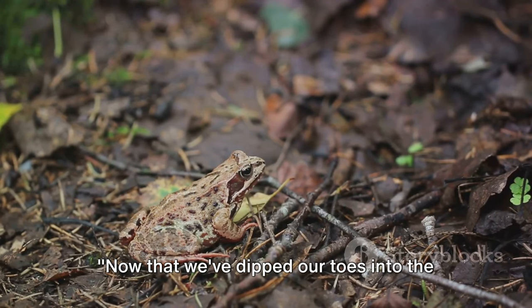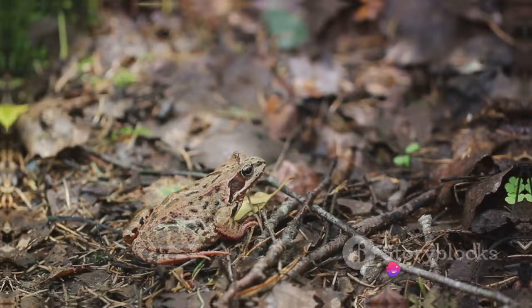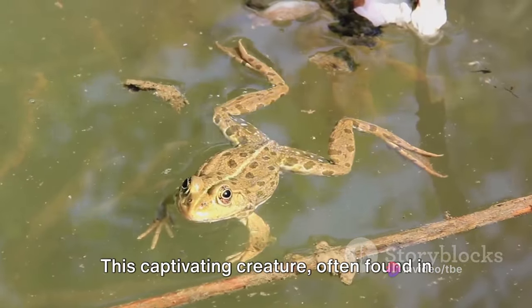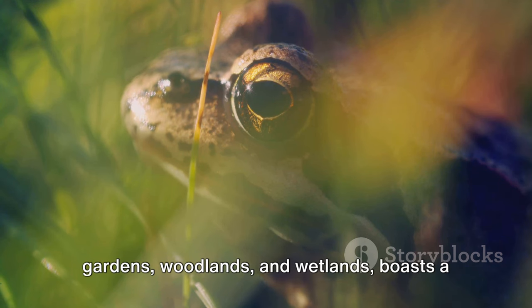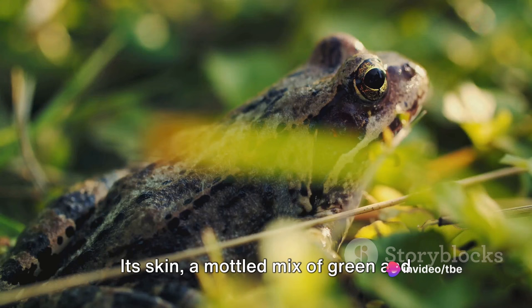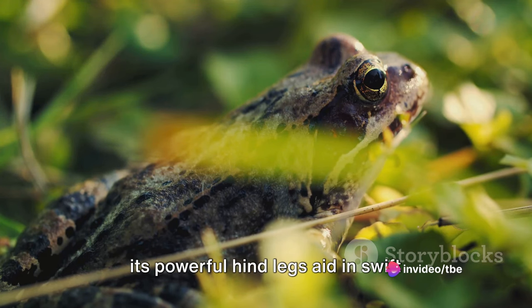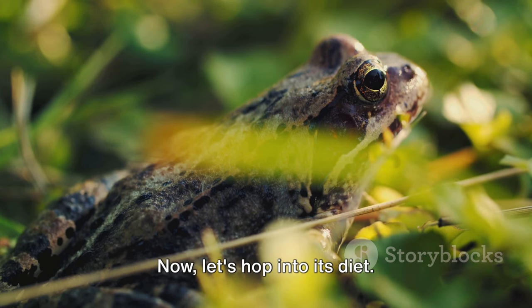Now that we've dipped our toes into the amphibian world, it's time to hop into the differences. First, we take a leap into the life of a common frog. This captivating creature, often found in gardens, woodlands and wetlands, boasts a distinctive physical appearance. Its skin, a mottled mix of green and brown, is designed for camouflage, while its powerful hind legs aid in swift movement both in water and on land.